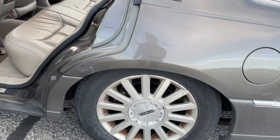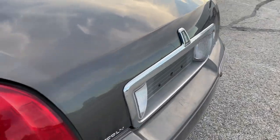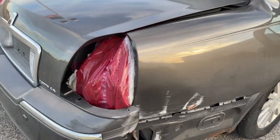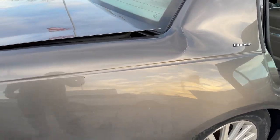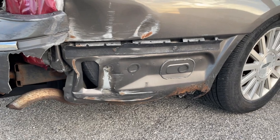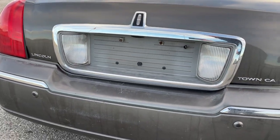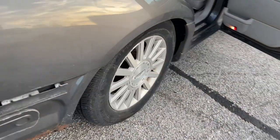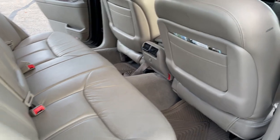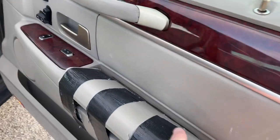Seats are good. Looks like it has something going on with the suspension. The trunk is jammed shut — I've tried with the key, the button, everything like that. Probably something to do with the wreck, as you can see. This is the worst of it right here. This is duct tape down.